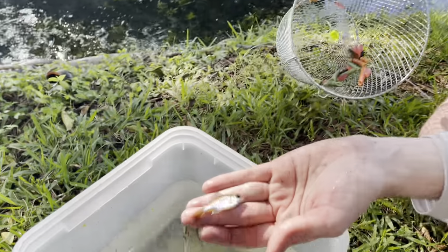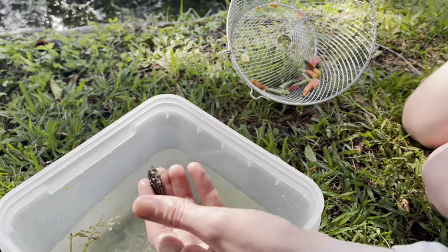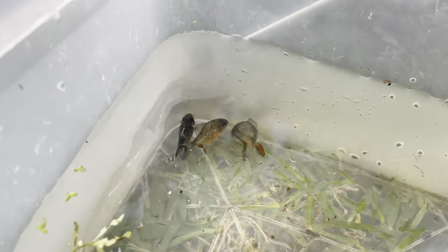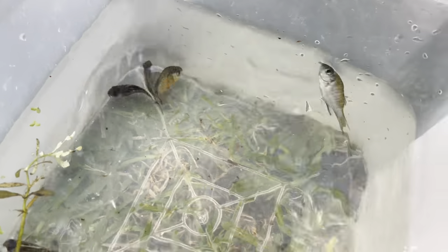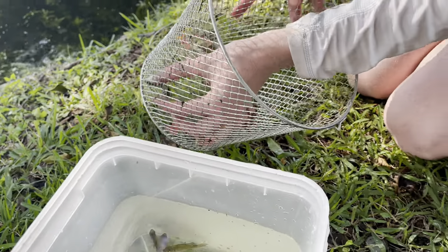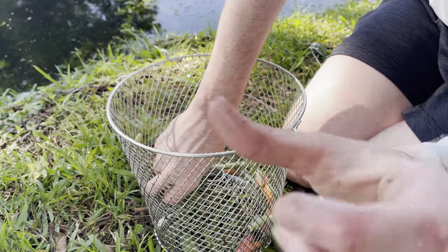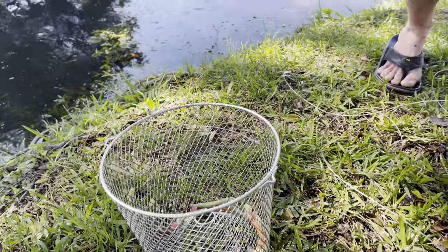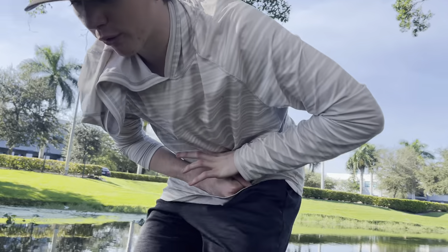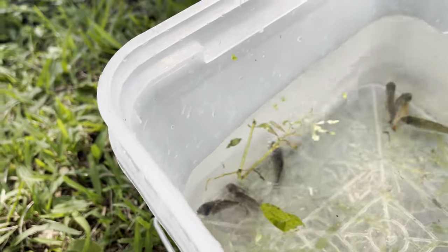That's a bluegill I think. These kind of look like hoplo catfish, don't they? Yeah, those look like hoplo catfish but more colorful. Another bluegill — we're gonna have to release those. We got so many fish. Ow, holy crap, this one just spined me! Ow, it stings — oh, it stings! Oh that really hurts, oh man. Oh Jesus, there's more in here.